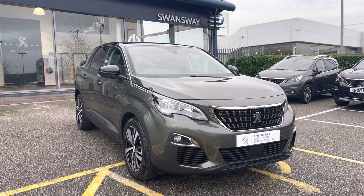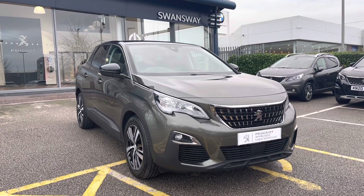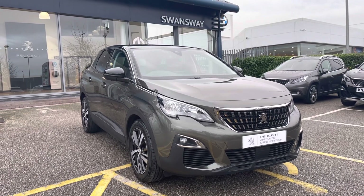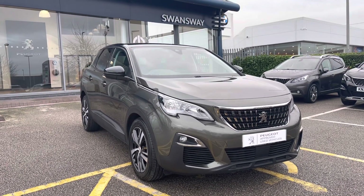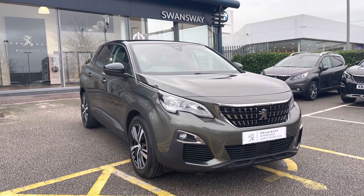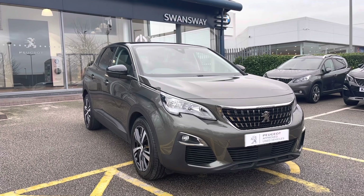Hello, my name is Joe and today I will be taking you on a 360 degree tour of this Peugeot 3008 1.5 Blue HDI Active. This is a used Peugeot approved car and comes in a metallic Amazon grey exterior, as well as a 1 year's warranty and 1 year's roadside assistance.